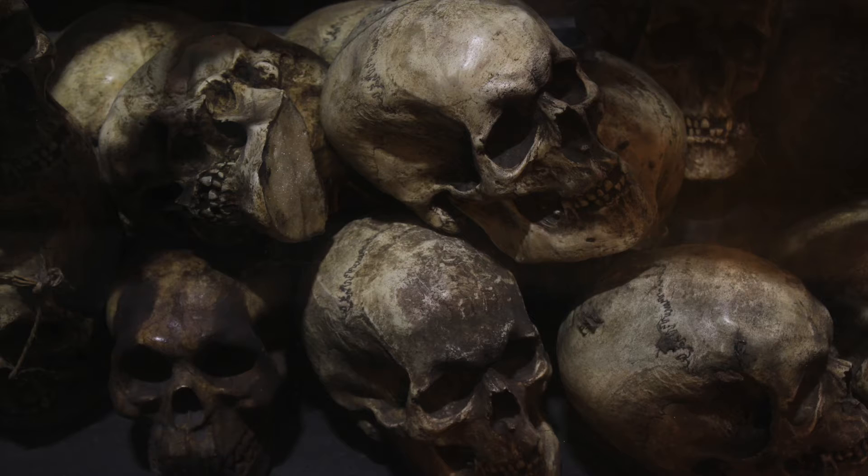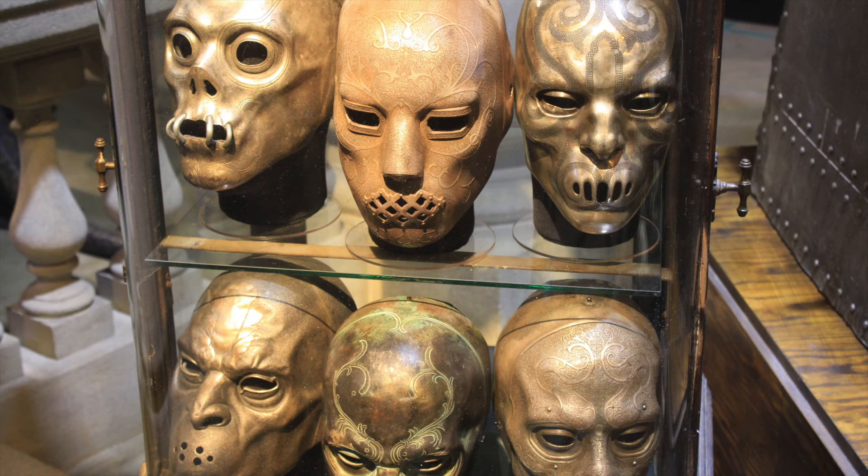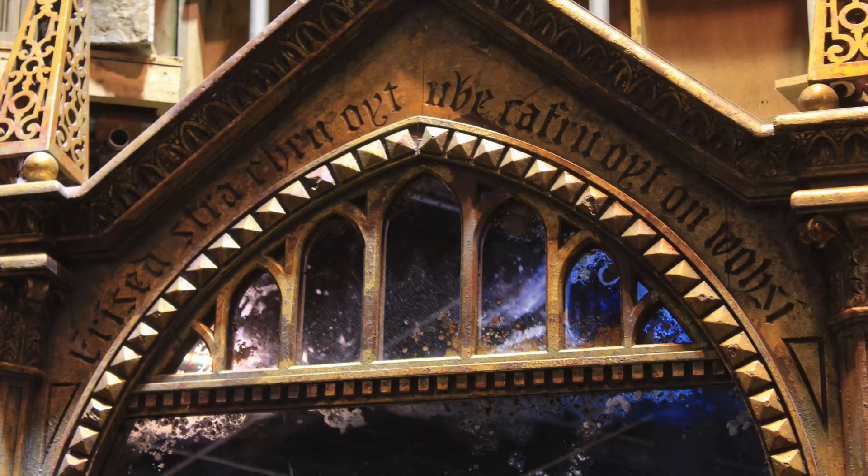Following our foray into the freaky curiosities of Nocturn Alley, there's nowhere safer than Gringotts Wizarding Bank. But first, we couldn't help ourselves — we had to look into the Mirror of Erised.